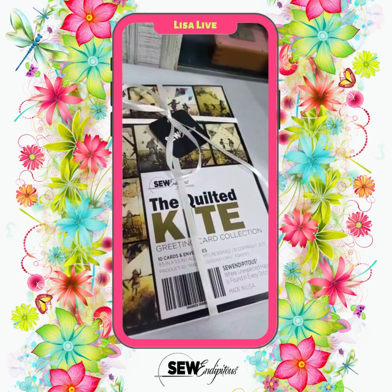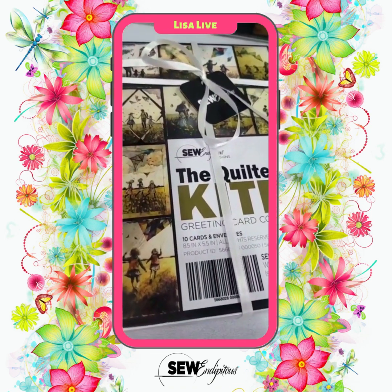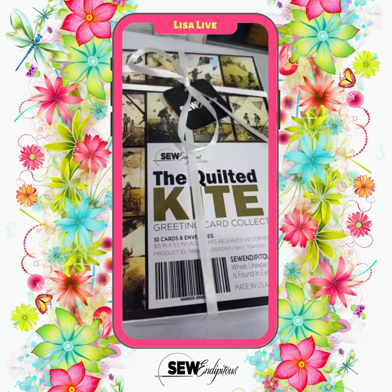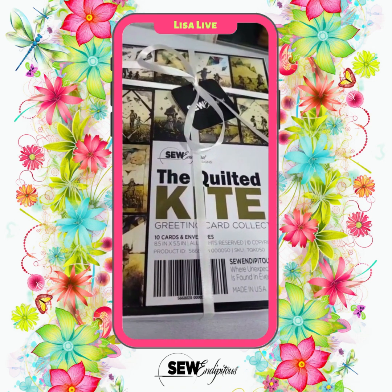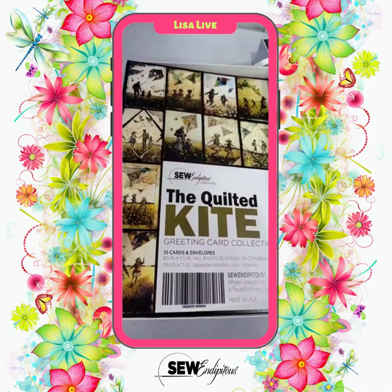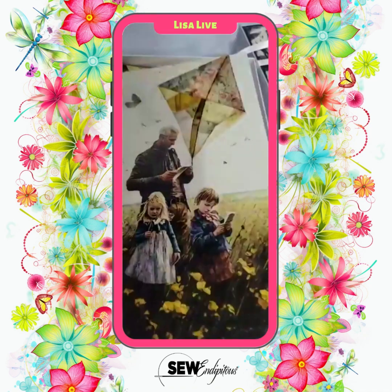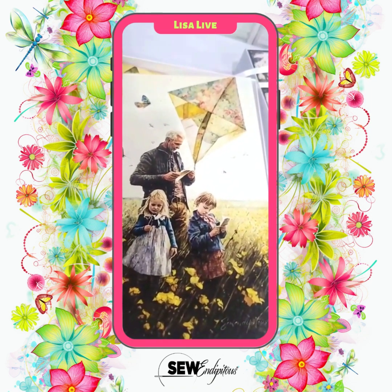Now let's talk about the new greeting card release — the Quilted Kites. In the greeting box, there are 10 individual cards and they're all different. Each one represents people playing with kites that are quilted. Let's take a look at each design.